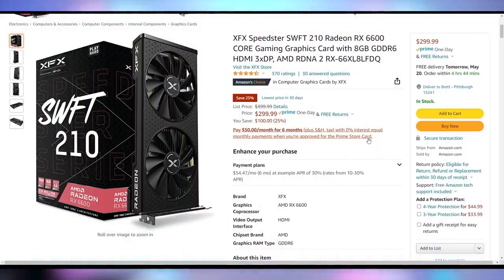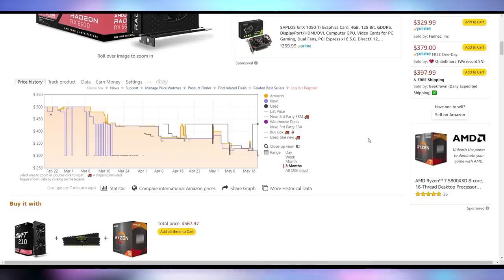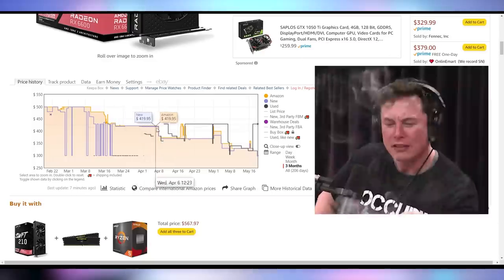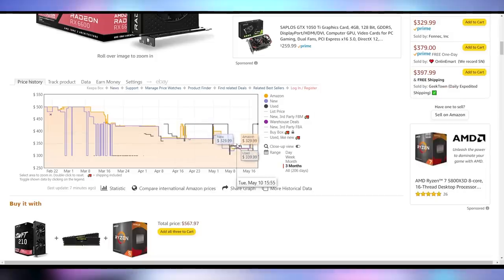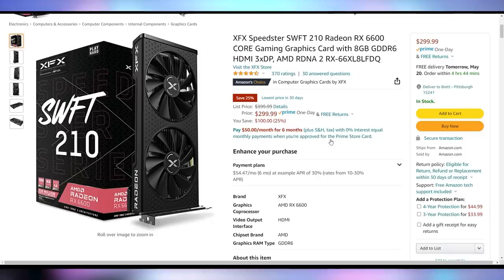We've got the RX 6600 Swift 210 coming out on Amazon for less than MSRP right now — you can pick this up for $300. The MSRP of the 6600 is $330, so this is 10% less than that. If we just look at the price history of this card, it was $500 back in March, dropped to about $420 towards the end of March, was hovering around the $370 region in April, and for most of May it's been hovering around MSRP at $330. And now finally it's dropped below that. GPUs below MSRP — they are here and readily available.